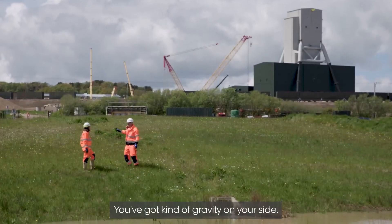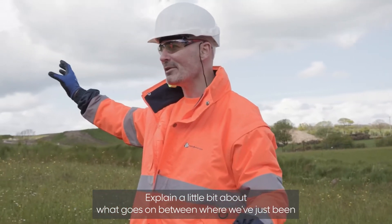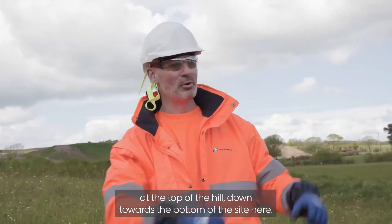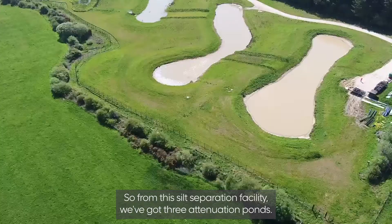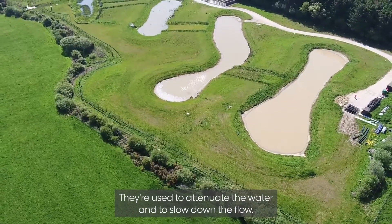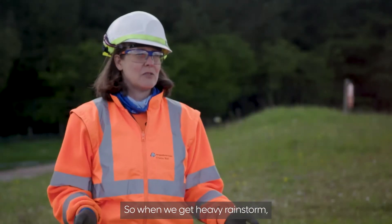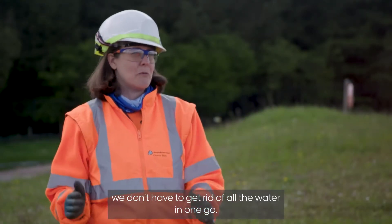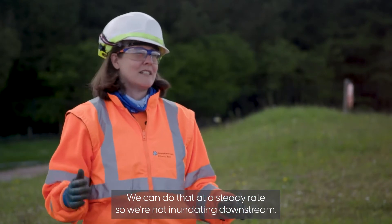You've got gravity on your side. From the silt separation facility, we've got three attenuation ponds. They're used to attenuate the water and slow down the flow, so when we get a heavy rainstorm, we don't have to get rid of all the water in one go. We can do that at a steady rate so we're not inundating downstream.